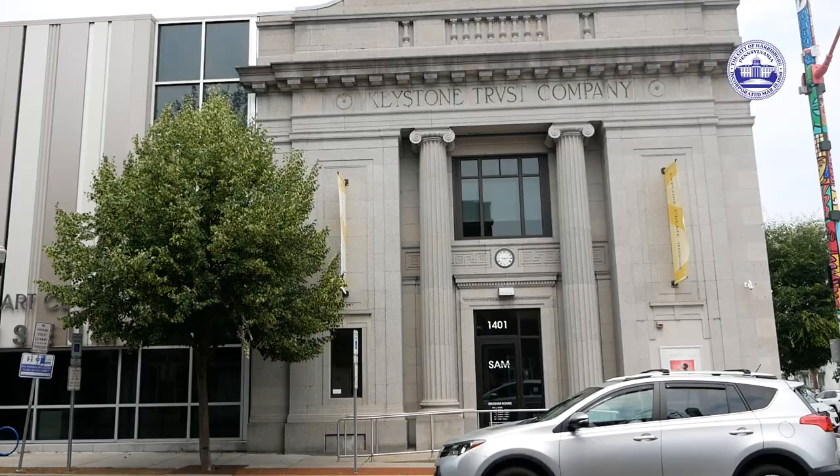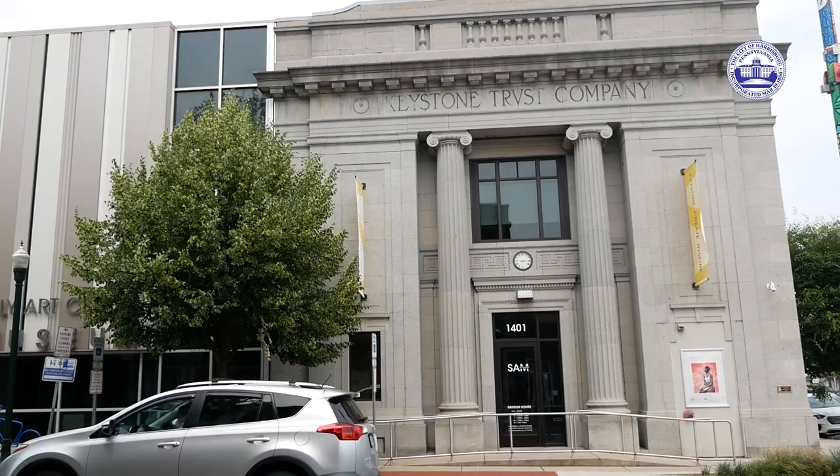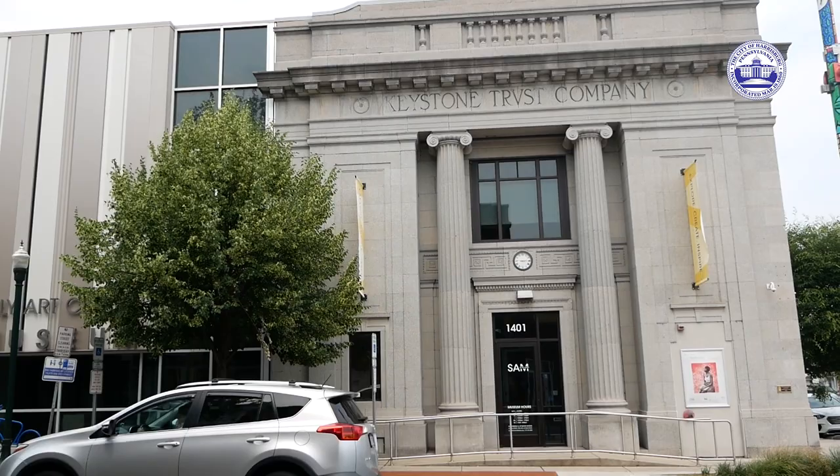We are open five days a week, Tuesday through Sunday, and yes, you can buy a ticket. We have a lot of opportunities for people to come — Third in the Burg, for instance. We are open free to the public from five to eight, and a very special Juneteenth, which is coming up shortly after the opening of the show, Monday, June 19th. We will be open 12 to five for the public free to see the exhibit.